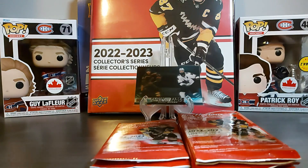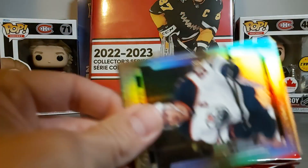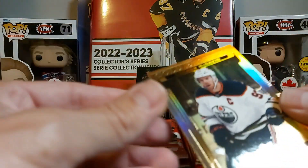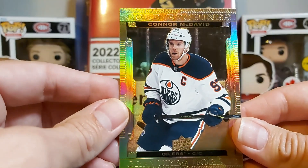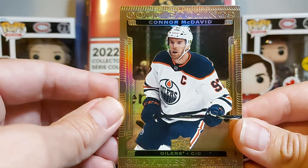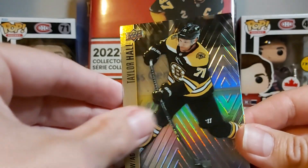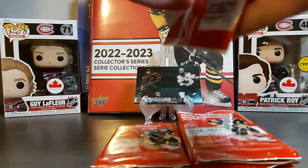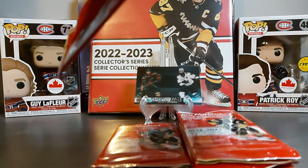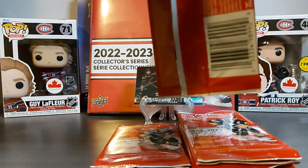My father purchased 10 packs and he got one Flow of Time — an Auston Matthews — so lucky him. Gold etchings: Connor McDavid, really nice shiny card, and then Taylor Hall and Kyle Connor.